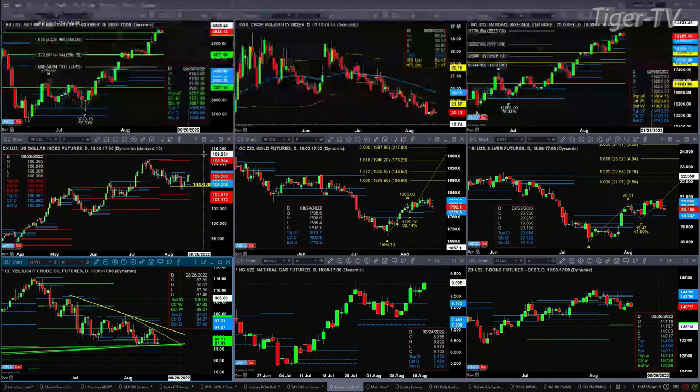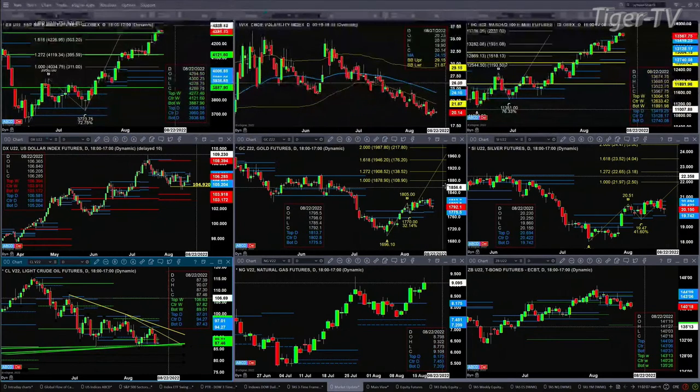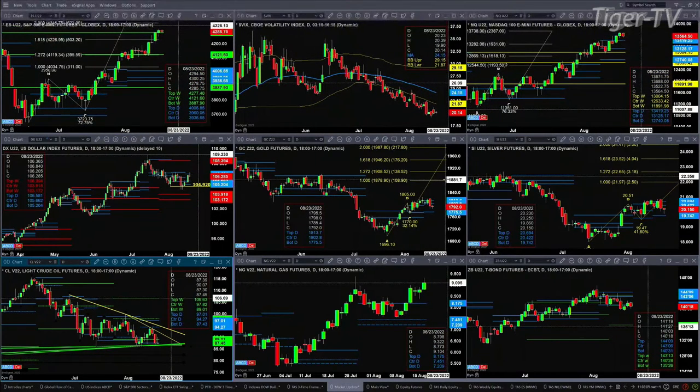If we take a look at gold, it's just consolidated within its daily profile, in the range of $1,775 to $1,918. And silver is also consolidated within its daily profile, between $19.74 and $20.69.